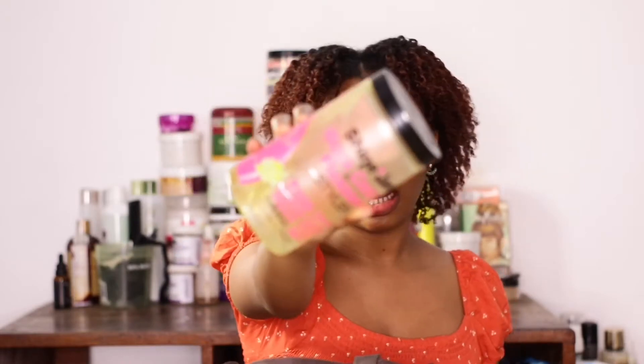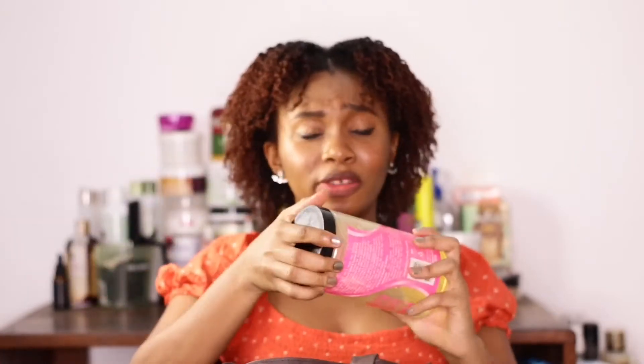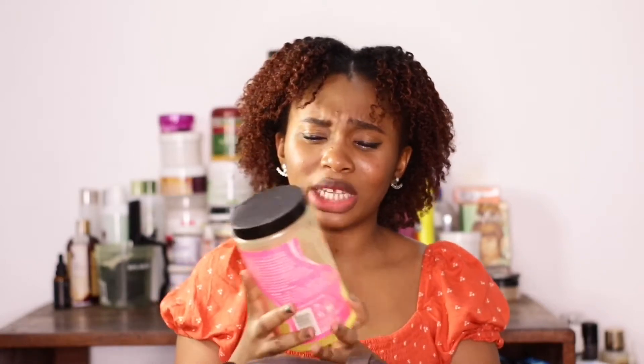Next is the Shine and Define Black Castor and Flaxseed Styler gel. Never again — I'm not even fully done with it but it doesn't do anything for my hair. It doesn't give me hold. I think I have a review on this. This gel is trash — major trash. If you ever see this outside, do not buy it, ever.